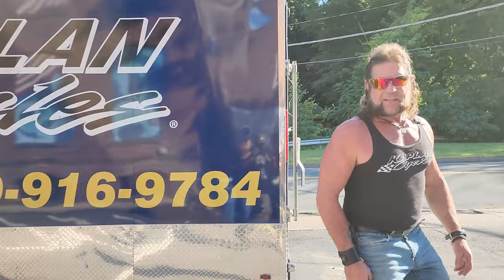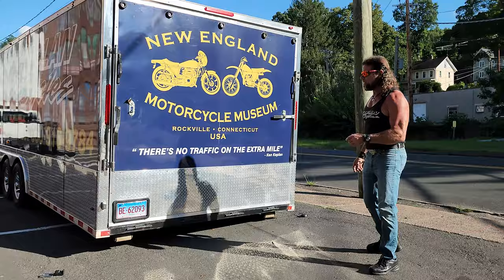There's 15 motorcycles in there. Want to see what we got? Without further ado, let me show you.